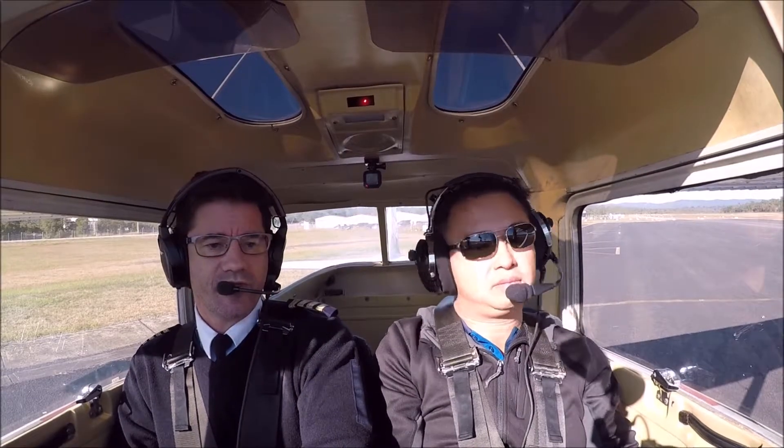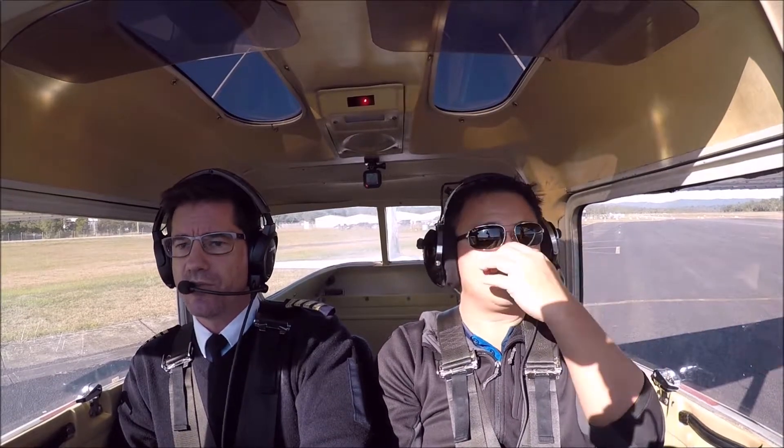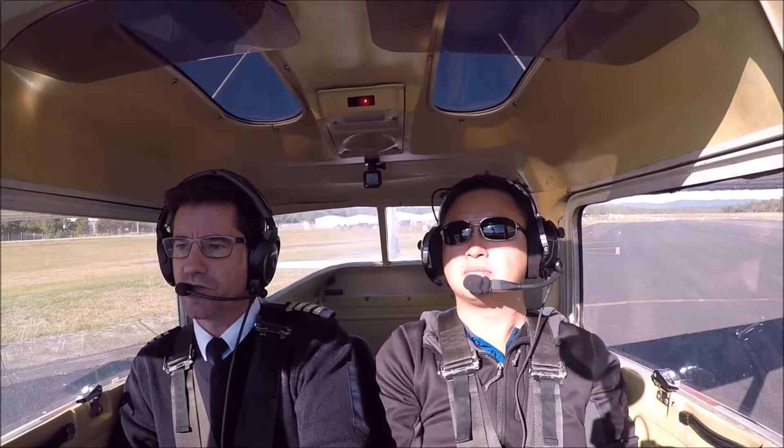All traffic Warnervale, our Cessna 150 Delta India Quebec is taxiing runway 20 for a departure off the left crosswind. Crookwell Aerobatics overhead Tugger Lake for a period of ten minutes, traffic to Warnervale.